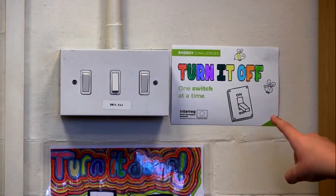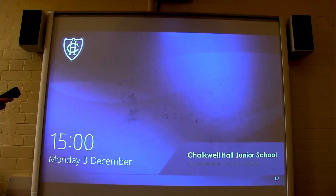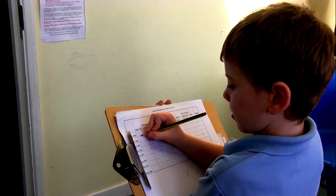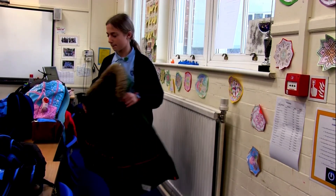Make sure the light switches are turned off. Make sure all the computer screens are turned off. Make sure the whiteboard is turned off. Make sure the windows and doors are closed to prevent drafts. Make sure there's nothing blocking the radiators. I think energy walks are a good thing because they save energy, cut down on pollution and they're an easy way for everyone to help the environment.